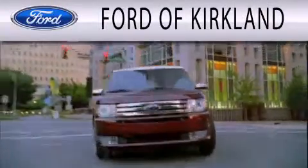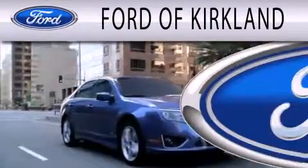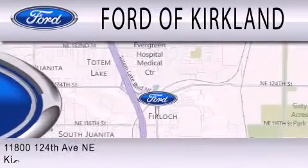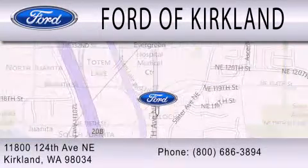Ford of Kirkland is dedicated to doing everything possible to ensure that the experience you have selecting your next vehicle is as pleasant as possible. We're located at 11800 124th Avenue Northeast in Kirkland.